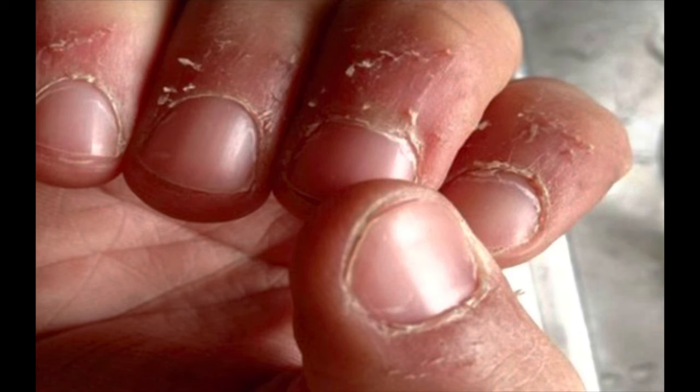So many people have a problem where there is a small piece of skin at the edge of the finger. So what is the reason for this?